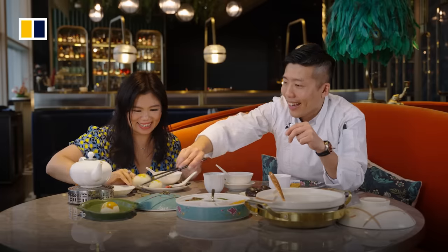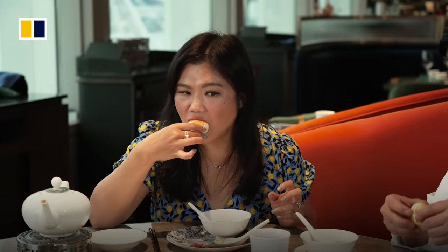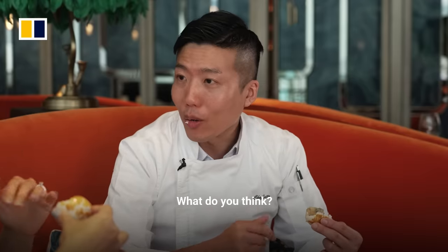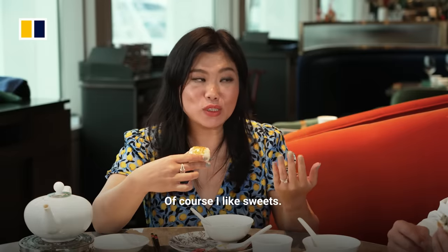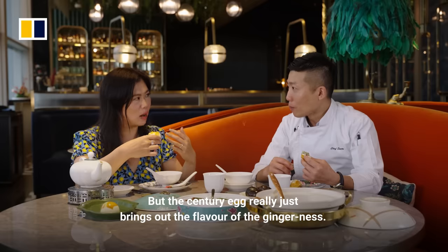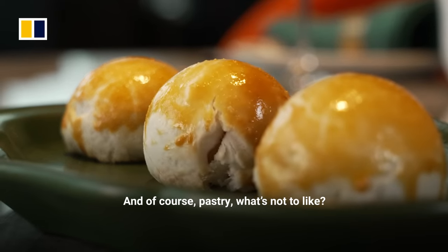Let's try it — I'm going to use my hands. I mean, of course I like sweets, but the century egg really just brings out the flavor of the ginger in this. And of course, pastry — what's not to like?